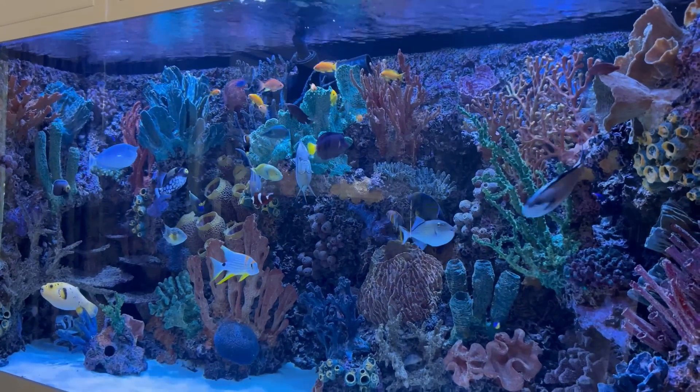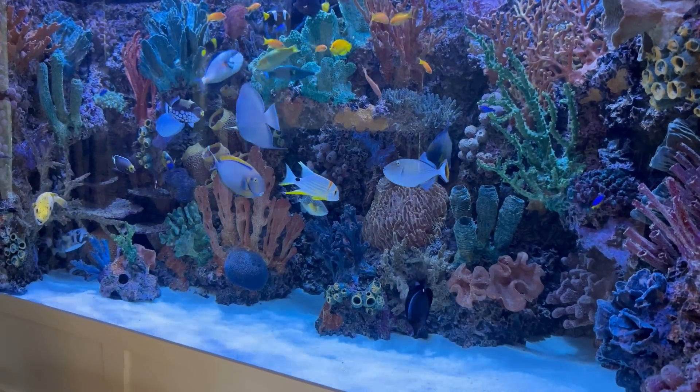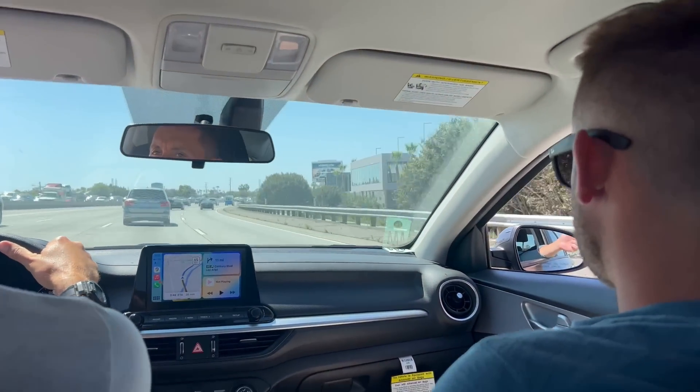We were just blown away by this 2,000-gallon aquarium — it was truly a showstopper. We have a few more stops to make in Los Angeles and more videos to come. Make sure you subscribe so you don't miss those. Thanks again for watching, and we'll see you next time.